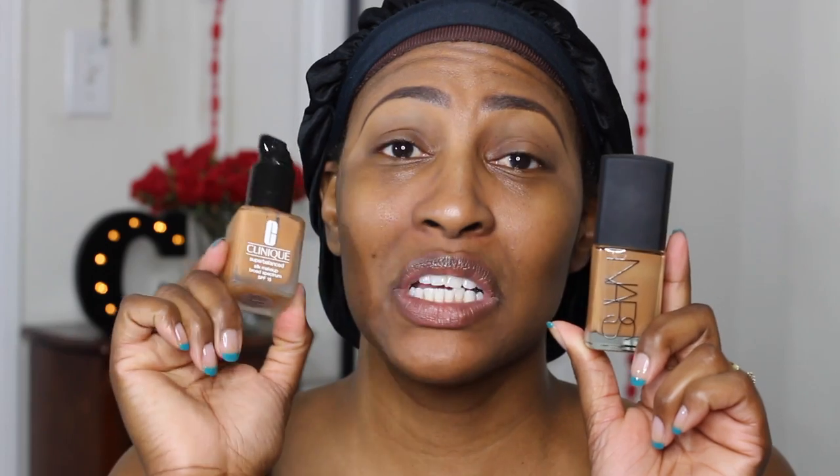I didn't even notice it until the end of the day. I work for a talent agency and I've been teaching makeup classes, and I saw myself in a big mirror at the very end of the day rocking this foundation and I looked really flat — even after contouring. So what I've been doing is mixing it with the Clinique Super Balance Silk Makeup. This one is more matte and the NARS has a bit of a glow, so I mix them together. As you can see, the Clinique is more golden.